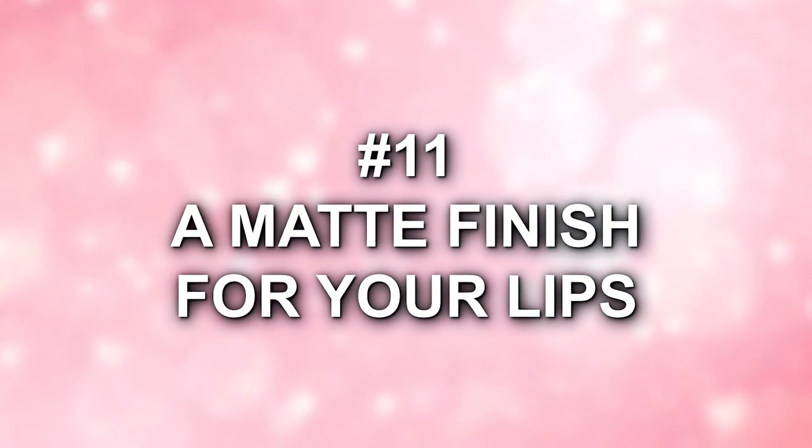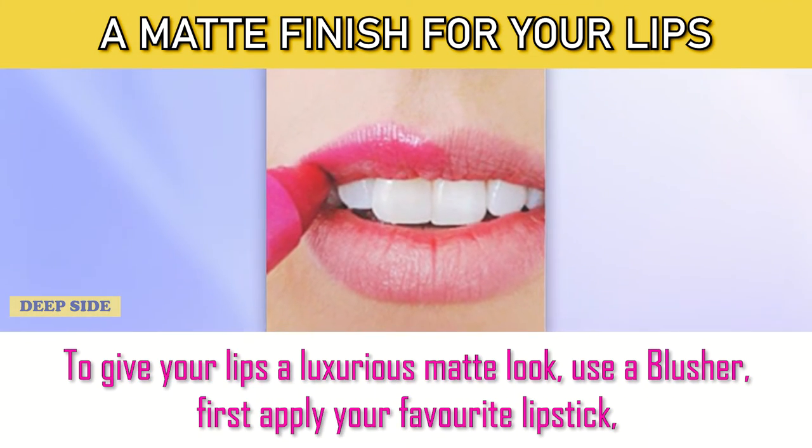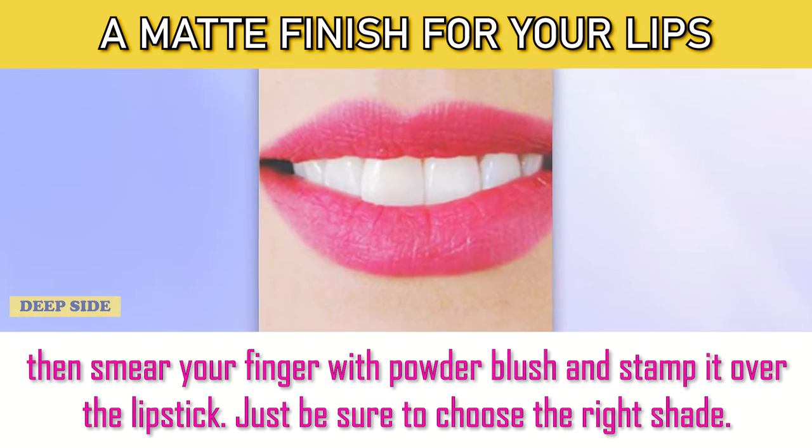Number 11: A Matte Finish for Your Lips. To give your lips a luxurious matte look, use a blusher. First apply your favorite lipstick. Then smear your finger with powder blush and stamp it over the lipstick. Just be sure to choose the right shade.